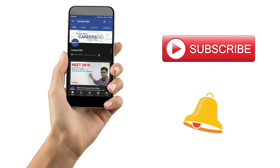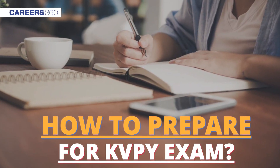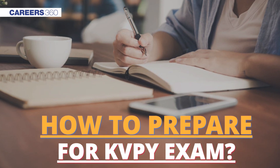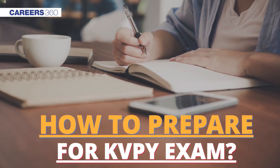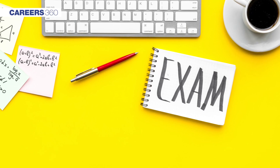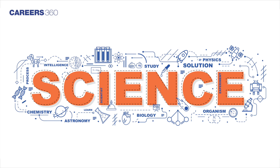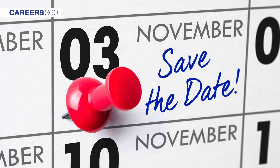Hello students, today we will talk about how to prepare for KVPY 2019 exam with some best preparation tips. Kishore Vaigyanik Protsahan Yojana, also known as KVPY, is a national level scholarship exam for meritorious students to pursue courses in basic sciences.